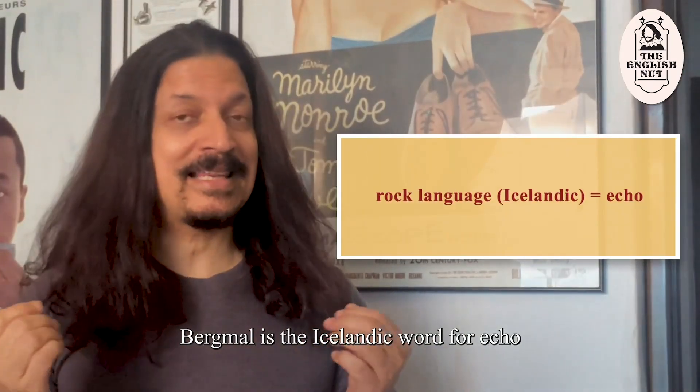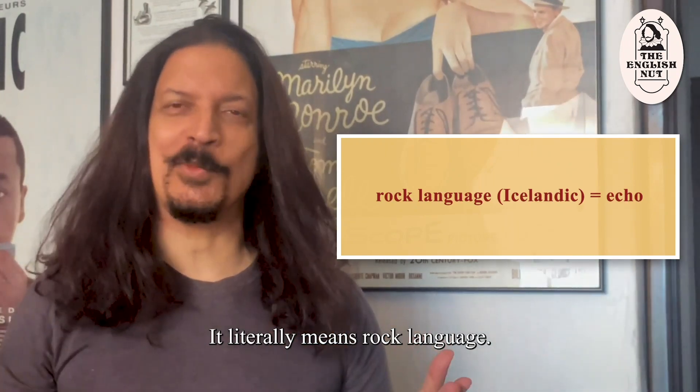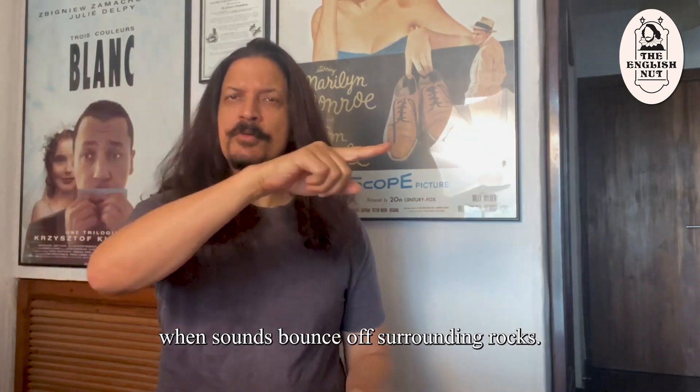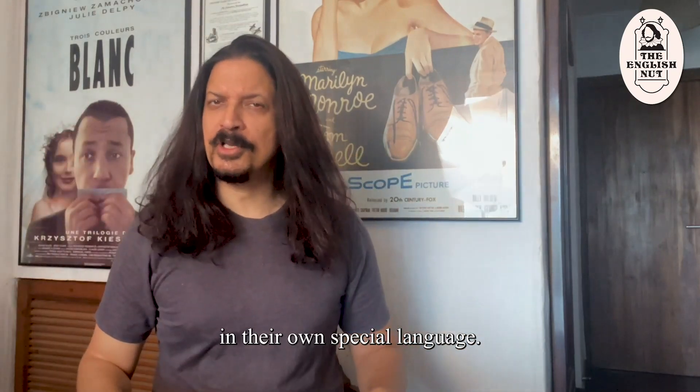Bergmál is the Icelandic word for echo — it literally means rock language. Makes sense, doesn't it? After all, an echo is created when sounds bounce off surrounding rocks. It's as if the rocks are talking in their own special language.